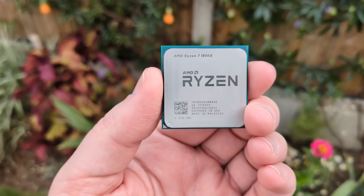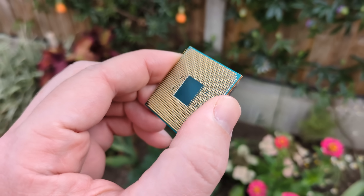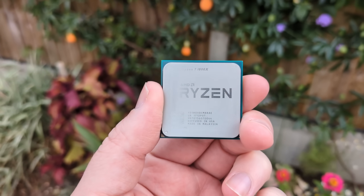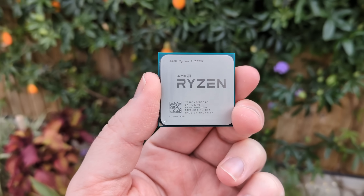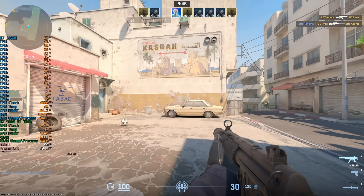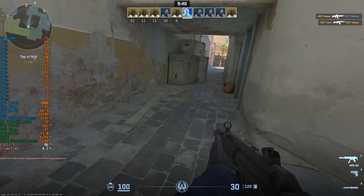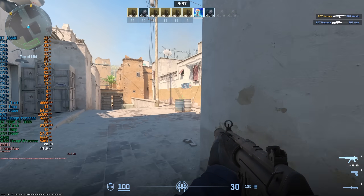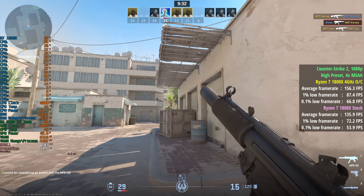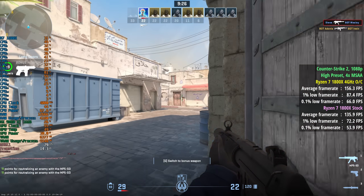The Ryzen 1800X can be overclocked, though performance improvements may be more marginal these days. I got this one to 4GHz on a basic B450 motherboard — heat and power draw will be increased of course. I'm using a cheap Thermalright Assassin King 120 SE and it did a fine job keeping the chip cool. Every game showed an improvement whether in average frame rate or percentile lows. I'd definitely recommend overclocking a first gen Ryzen in 2025, even if it won't completely transform performance or save it from the stutters that will inevitably be experienced.